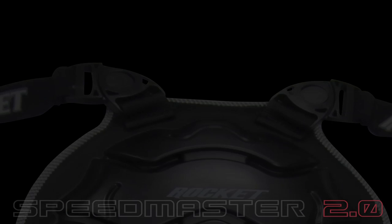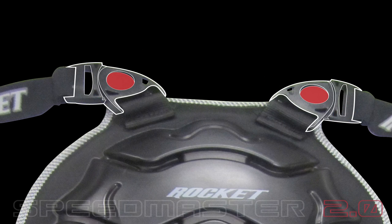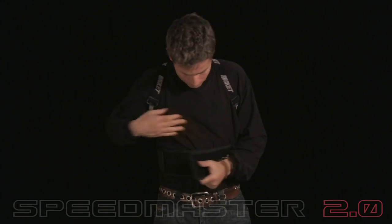Extreme adjustability is achieved thanks to a dual pivot shoulder harness and twin extra wide hook and loop closures, ensuring your armor stays in place when you need it most.